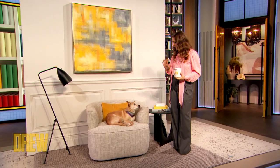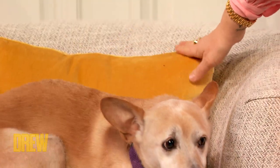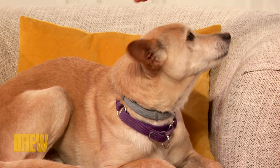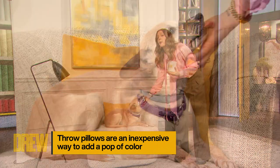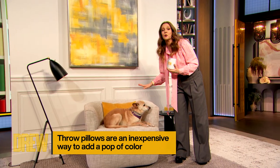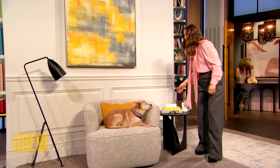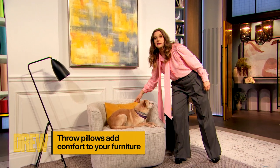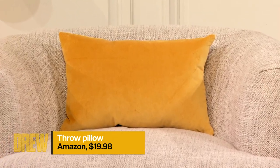Dougie! You're a whole other Pantone color. Dougie is representing the throw pillow, because that's a fantastic way to have a neutral chair but get a quick pop of color so that it doesn't override the room. This pillow and pillowcase is on Amazon for about $19.98 — a fantastic way to get a little moment.